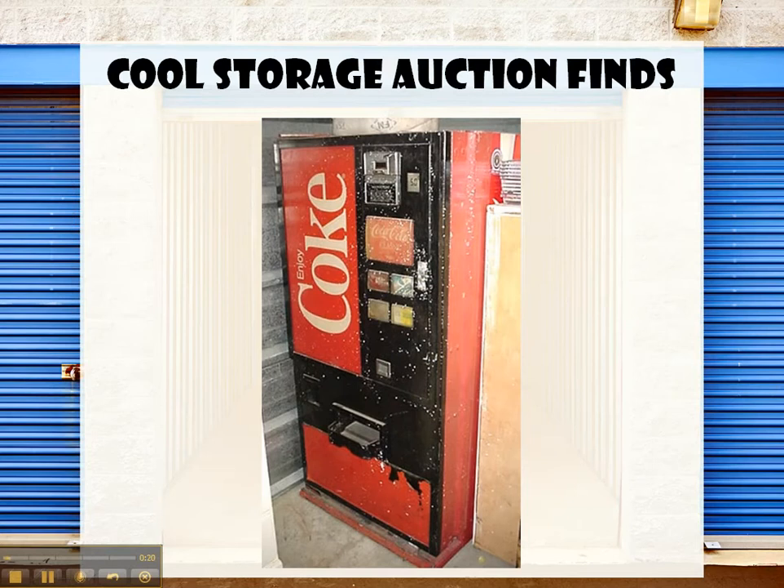As you can see, it's in the very far back corner. We couldn't see this when we were bidding on it because it was a 10 by 20 unit. So it was a fairly large sized unit and there was plenty of stuff in front of it, so there's no way we could see what was here.